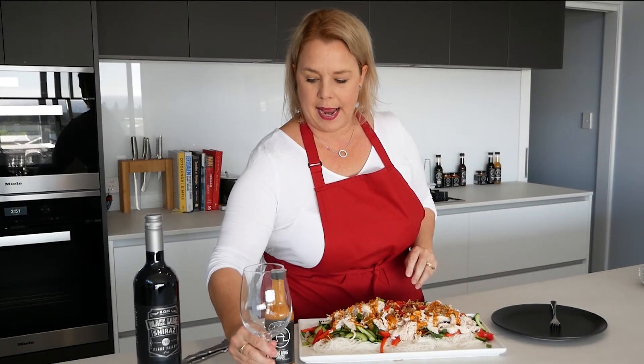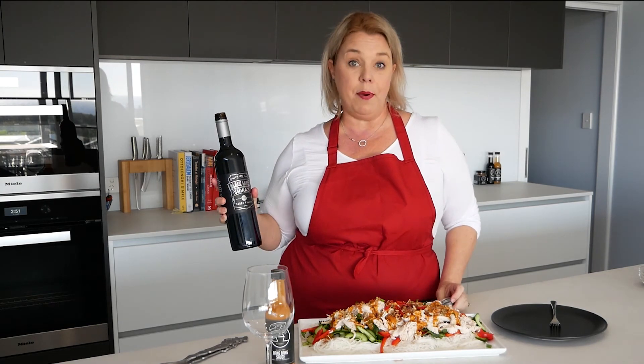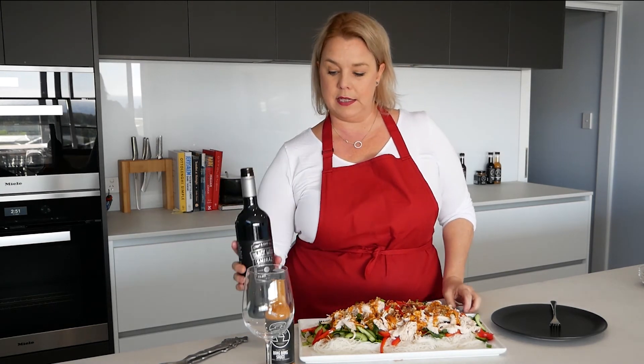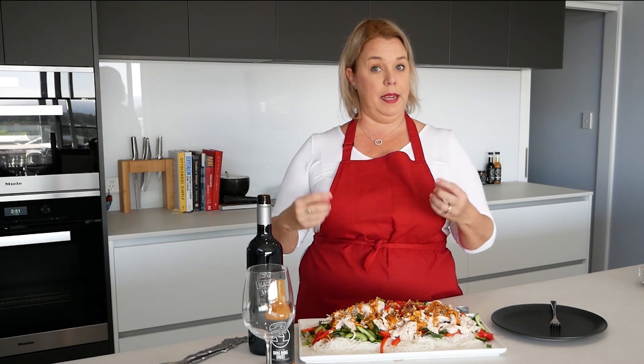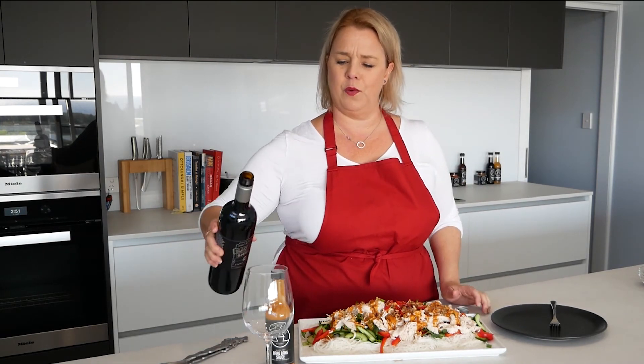I'm going to pair this with one of the wines in that Father's Day pack — the El Capo Black Label Shiraz. El Capo in Italian means the boss, and I think every father on Father's Day wants to be the boss, so that's a good one.